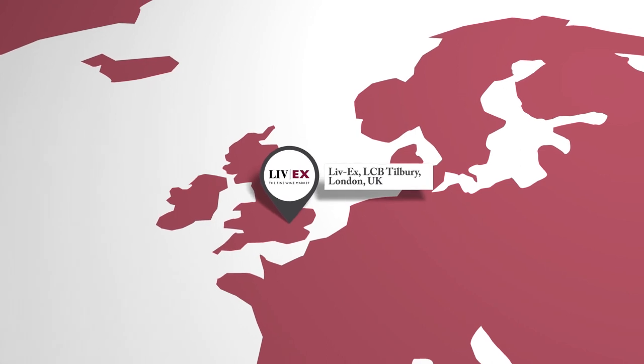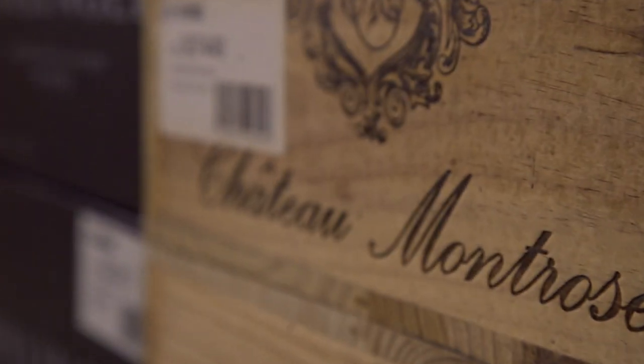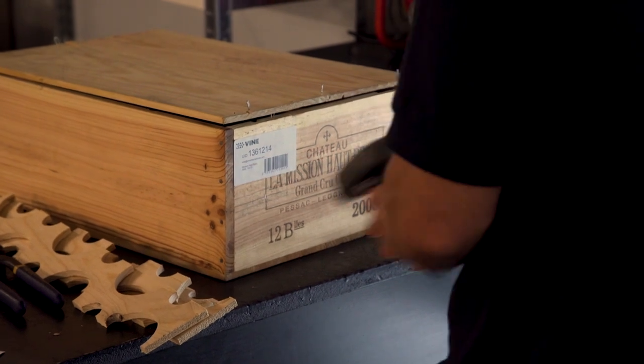The UID system is a trackable number for every single case that we have within our facility. That identity is placed at the very beginning of when a case arrives in any of our warehouses across the world.